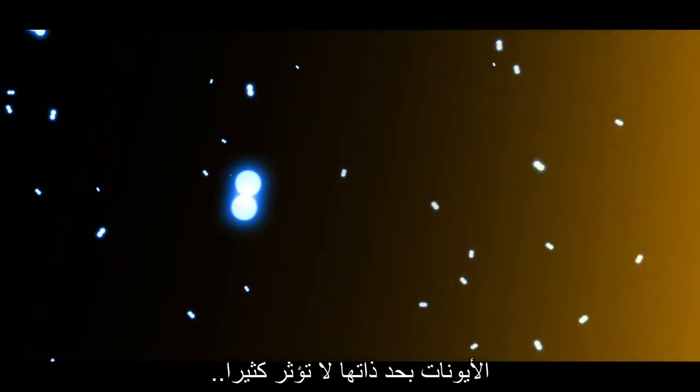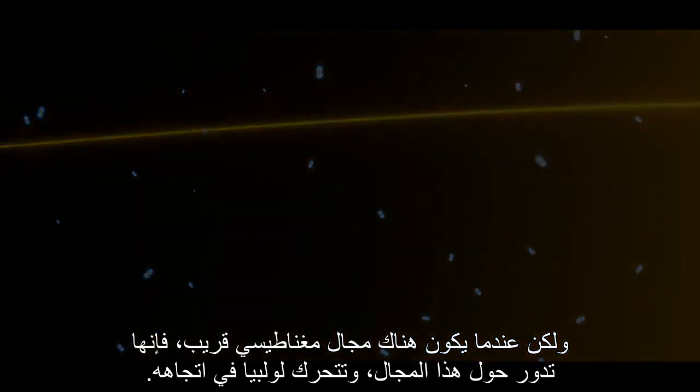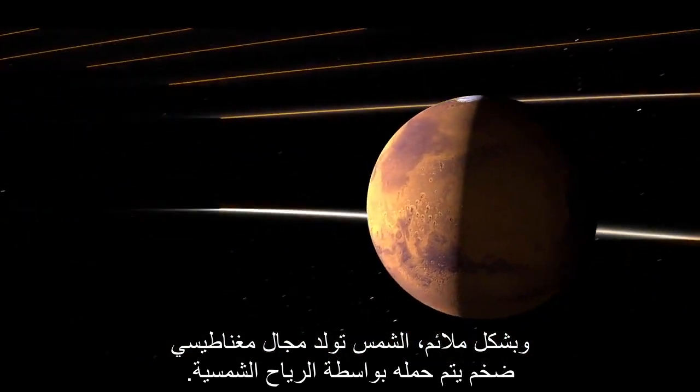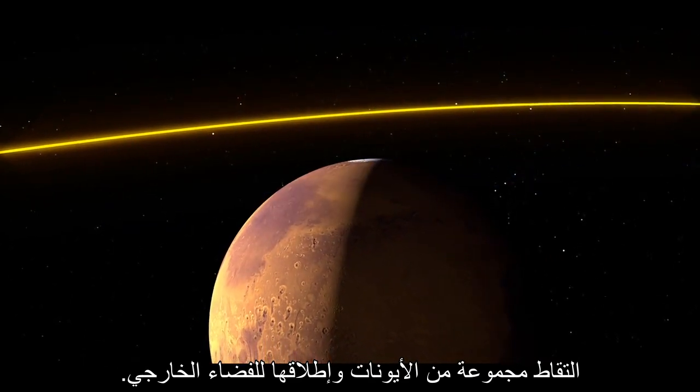Ions by themselves don't do much, but when a magnetic field is nearby, they'll spin around the field, spiraling in the field's direction. Conveniently, the Sun generates a giant magnetic field that is carried by the solar wind. The part of the field that just grazes the planet can easily pick up a bunch of ions and launch them out into space.